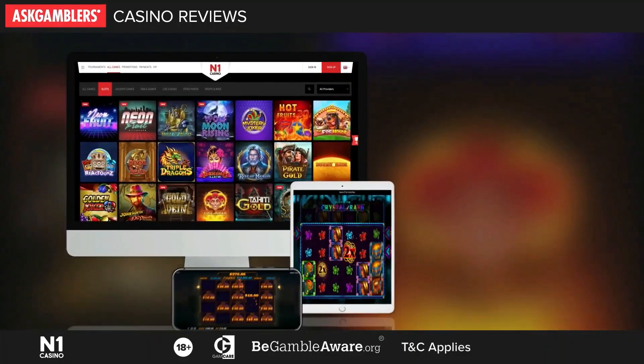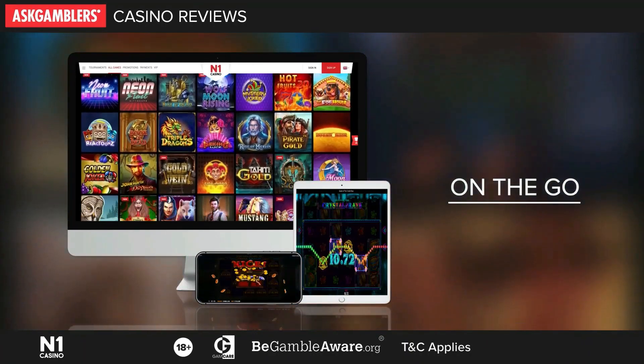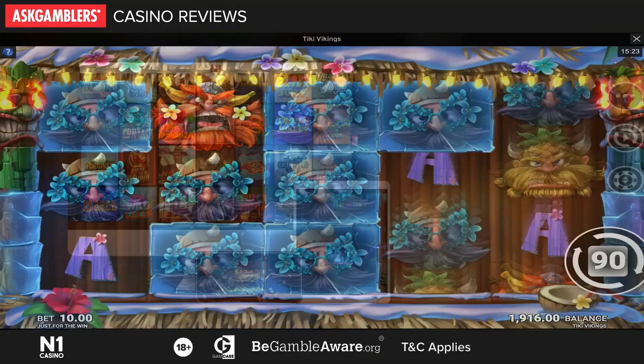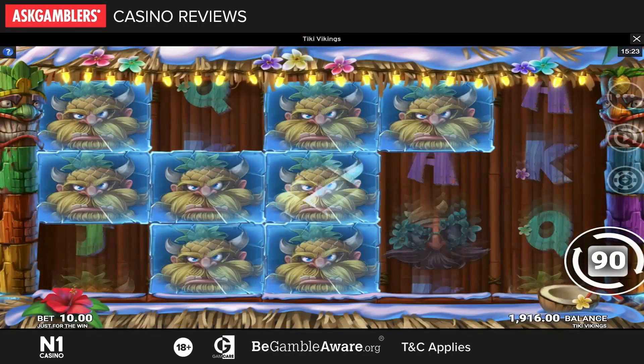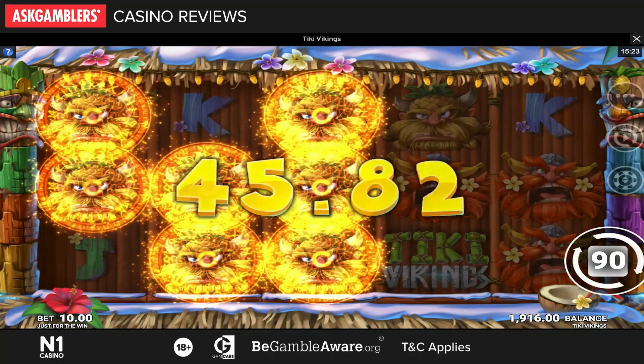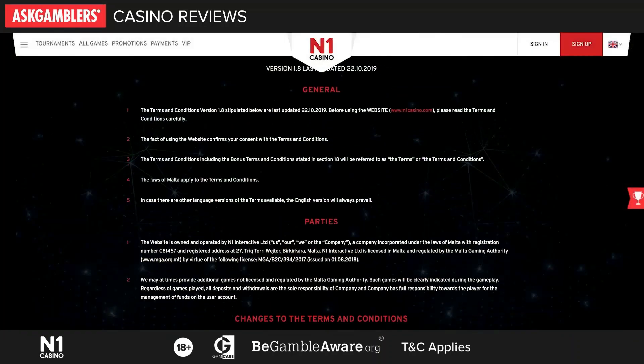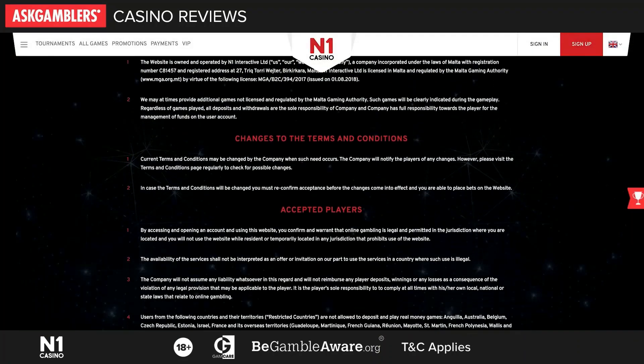This casino is also available on the go via any mobile, smartphone and tablet device. While N1 Casino is enjoyed by many players all around the world, it is still restricted for players from some countries. Make sure to check the casino's terms and conditions.